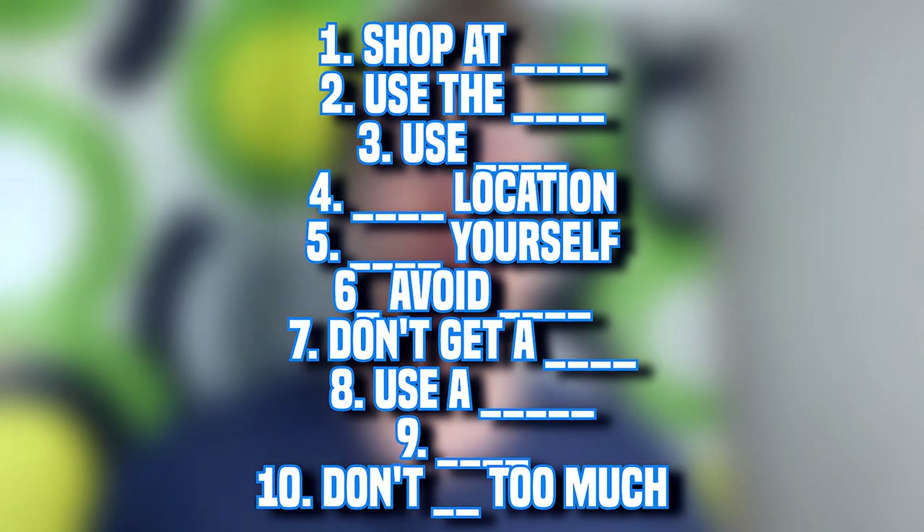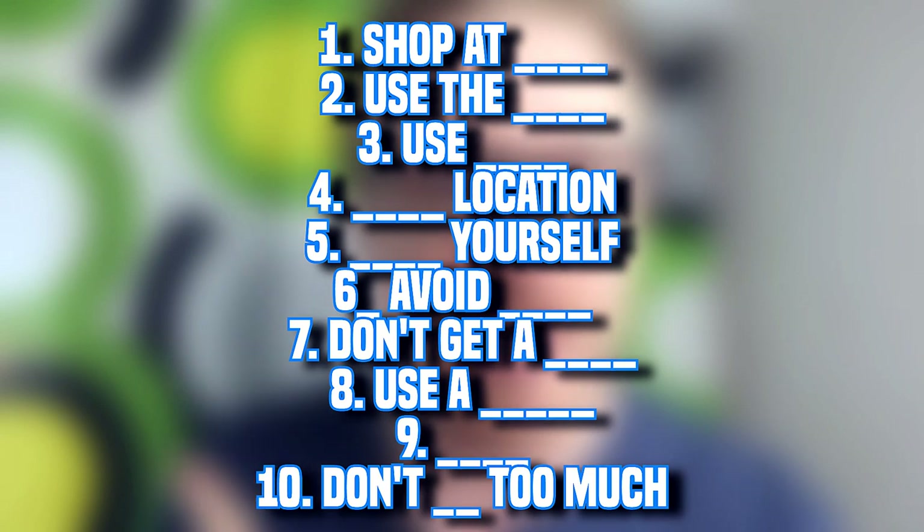Many people seem to worry that when they get their paychecks here in Finland, everything goes down the drain because it's too expensive. But don't worry, because I'm here to help you today by sharing 10 practical tips on how to save money here in Finland. Let's go check it out.